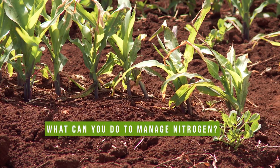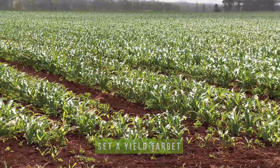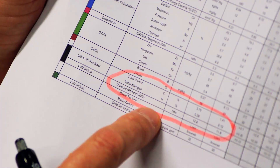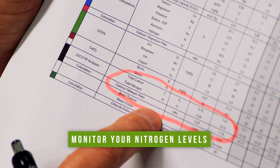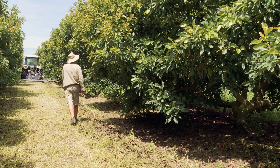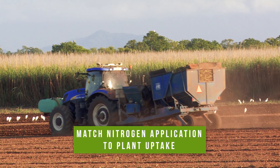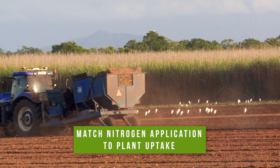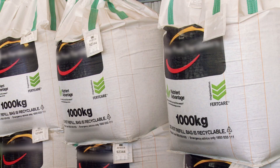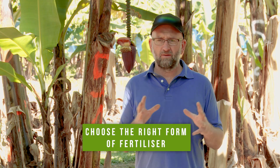So what are the best things to do to manage nitrogen well? The first thing is to set yourself a realistic yield or productivity target for your crop on your soil type. The second thing is to monitor your nitrogen levels using soil tests, tissue tests, and visually assessing your crops. Next, get the right form of fertiliser, the right timing, and put it in the right place — putting out your fertiliser to match crop demand. Choose the right forms of fertilisers and apply them in the right way.